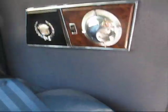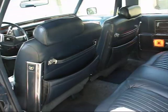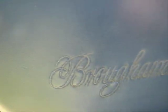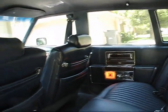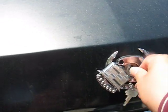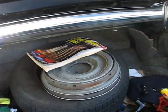I wonder if these lights work... I doubt it. Oh, they do — cool! It has a power trunk. And there are the hubcaps that are missing.